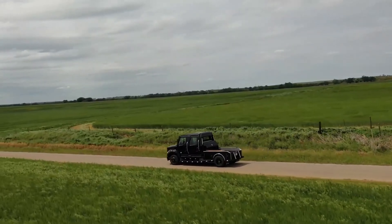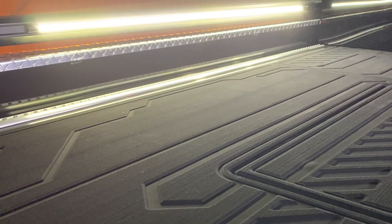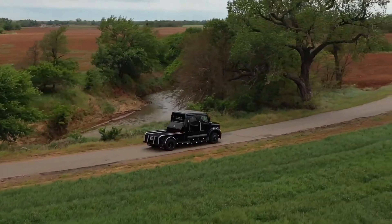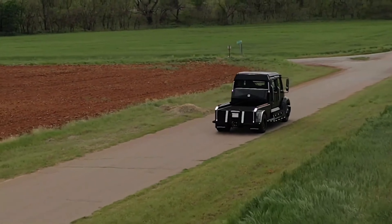these Apocalypse trucks start at $155,000, attracting buyers worldwide. The custom shop proudly ships these six-wheel beasts to destinations like Mexico, Cambodia, and New Zealand, catering to enthusiasts with deep pockets.